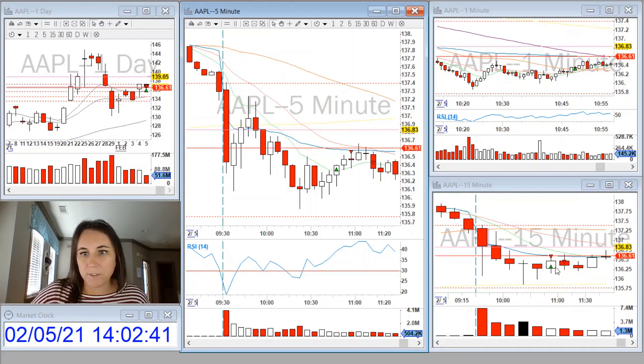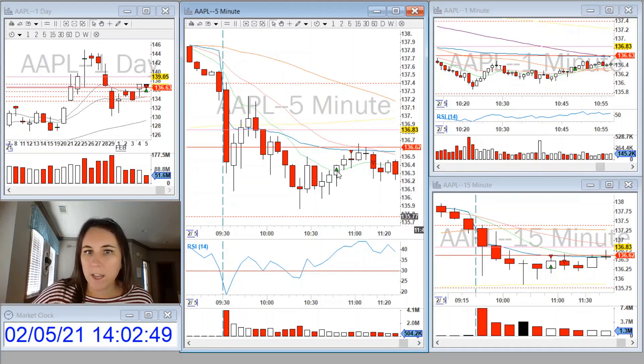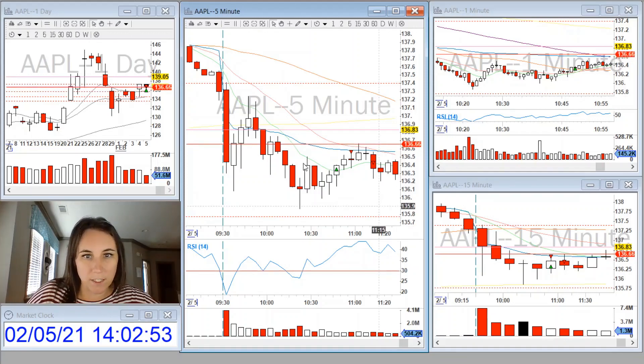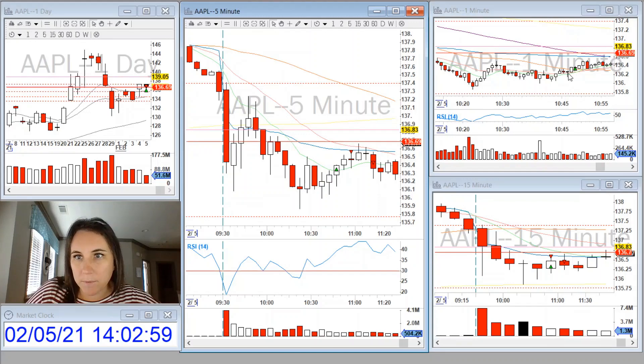It also made a new 15-minute high. Here we have the nine and the 20 curling up and the 50 coming down to meet it as well. I took a long position with a couple different plans in mind — it was quite close to the VWAP. My stop loss was going to be below the moving averages on the one-minute.